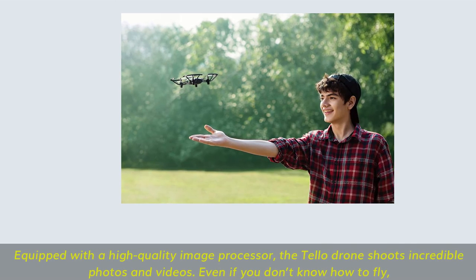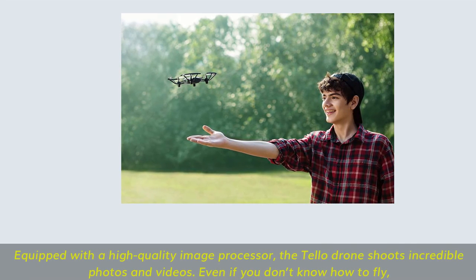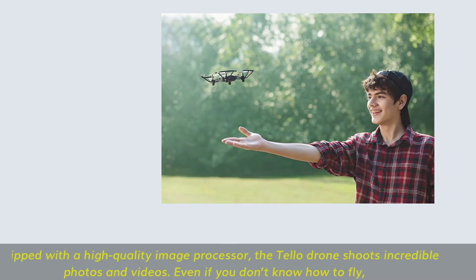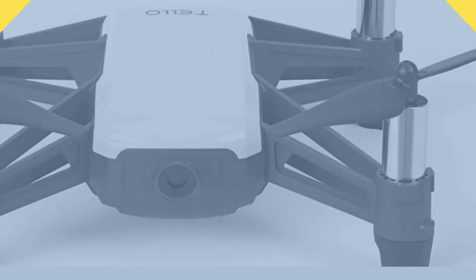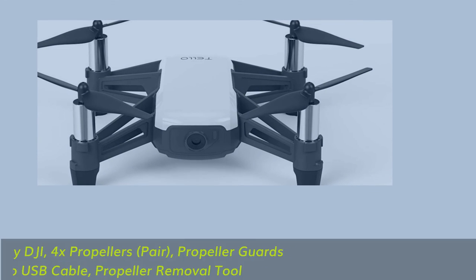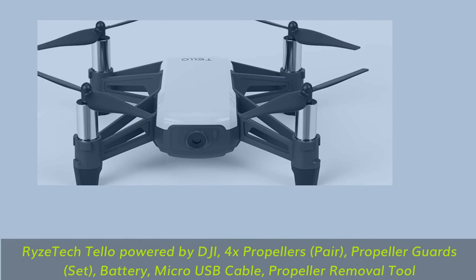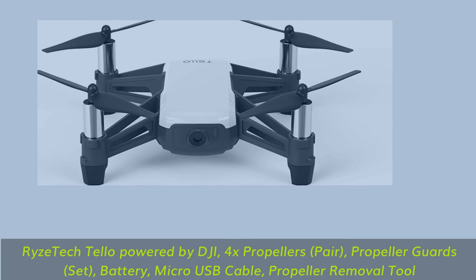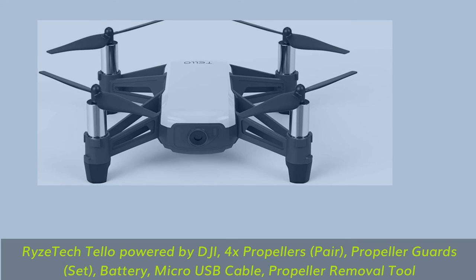Equipped with a high-quality image processor, the Tello drone shoots incredible photos and videos, even if you don't know how to fly. In the box: Ryze Tech Tello powered by DJI, 4x propellers (pair), propeller guards (set), battery, micro-USB cable, and propeller removal tool.